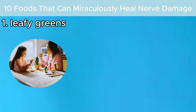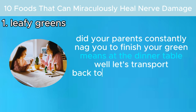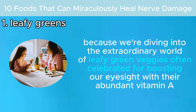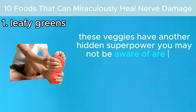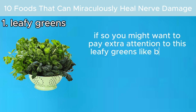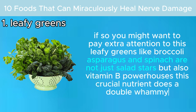Number one: leafy greens. Did your parents constantly nag you to finish your greens at the dinner table? Let's dive into the extraordinary world of leafy green veggies. Often celebrated for boosting eyesight with their abundant vitamin A, these veggies have another hidden superpower. Are you constantly tossing and turning at night haunted by the discomfort of neuropathic pain? Leafy greens like broccoli, asparagus, and spinach are not just salad stars, but also vitamin B powerhouses.